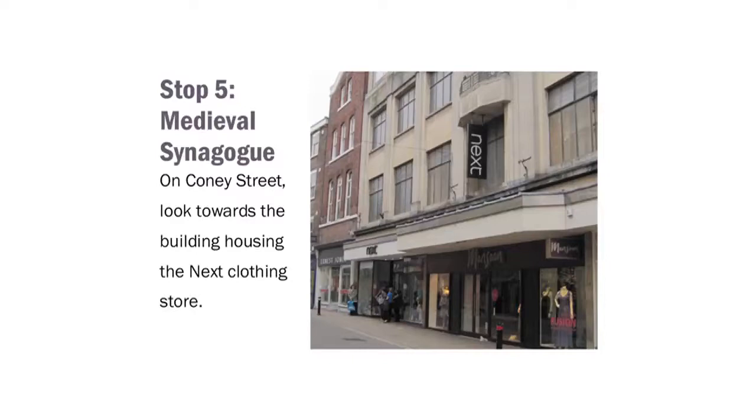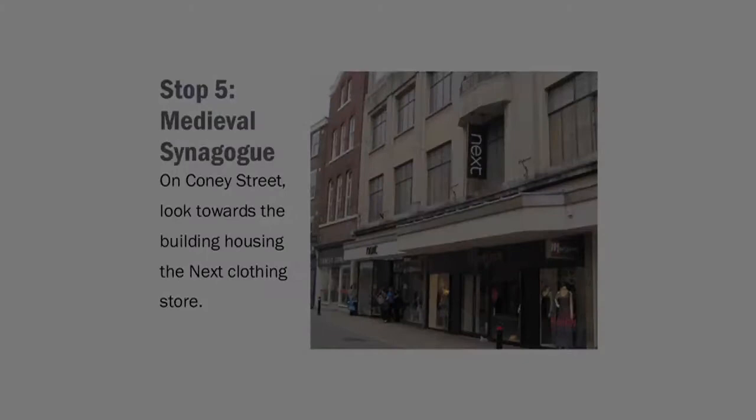Here, you can learn more about the fortunes of New York's Medieval Jewish community. Coney Street today is one of York's busiest shopping streets, and in the Middle Ages it played a similar role as one of the city's most prominent areas to live and conduct business. The earliest record of Coney Street's name is in 1213, when it was called Königsträte, deriving from the Viking words for king and street.